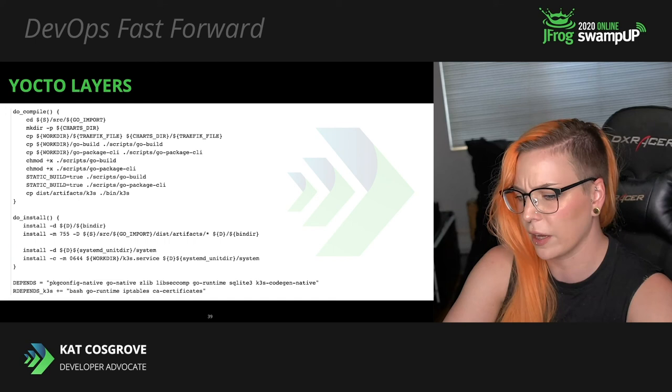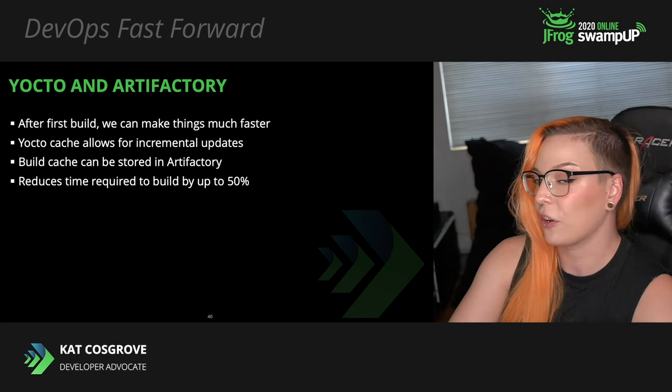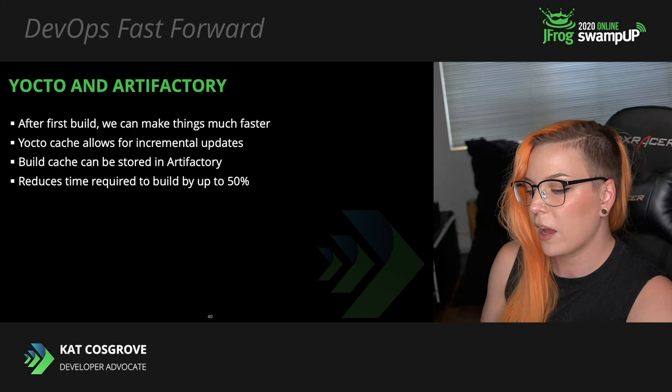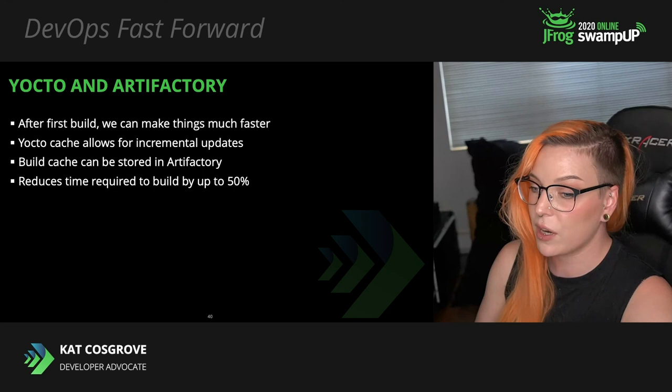The first build will still take a while, but we can speed things up drastically for future builds. Yocto caches everything it downloads during a build, which allows it to do incremental updates — if you have it use this build cache, it'll only rebuild what's changed. This is where Artifactory comes into play: we use a generic repository to store the Yocto build cache and tell Yocto to use that during subsequent builds. This strategy reduces the time required to build by as much as 50% — a pretty significant speed difference.